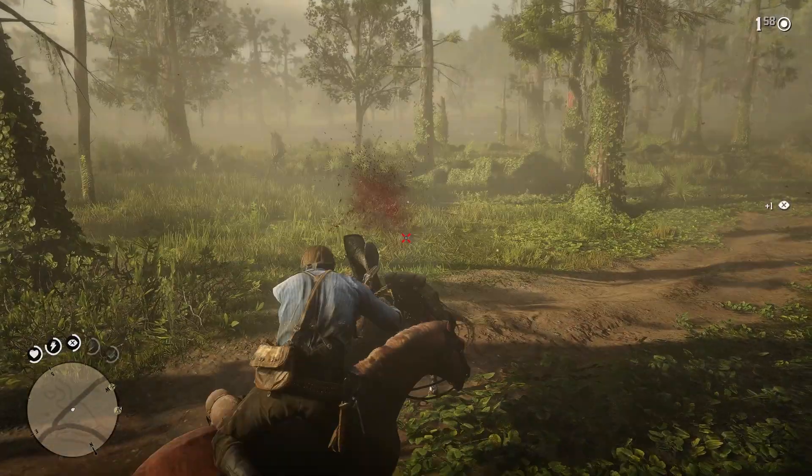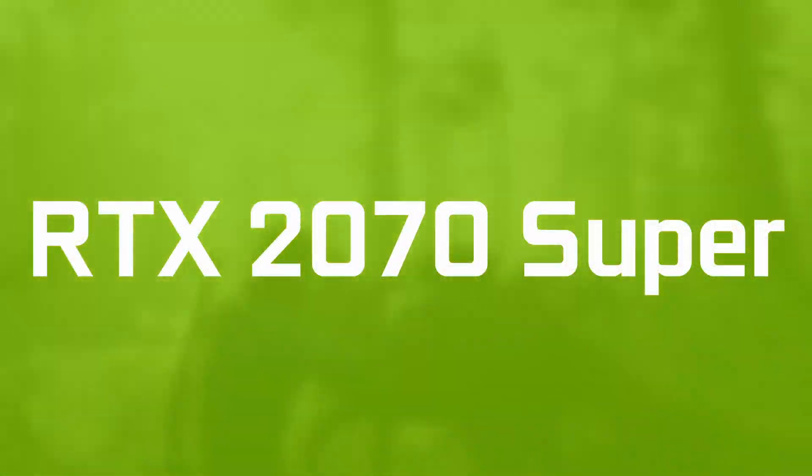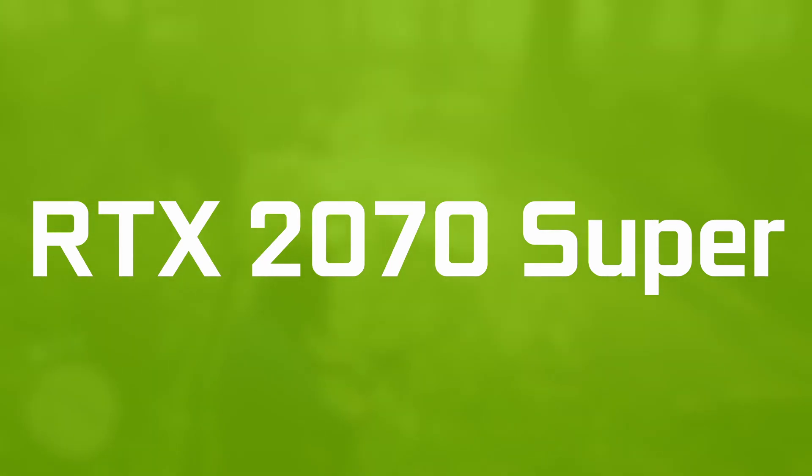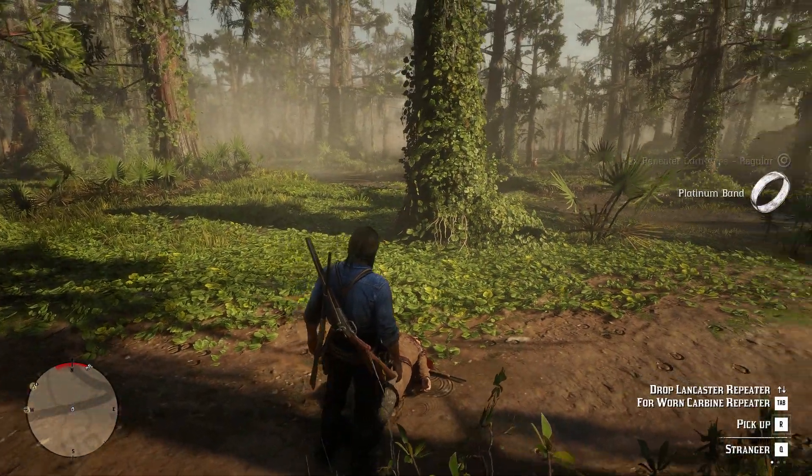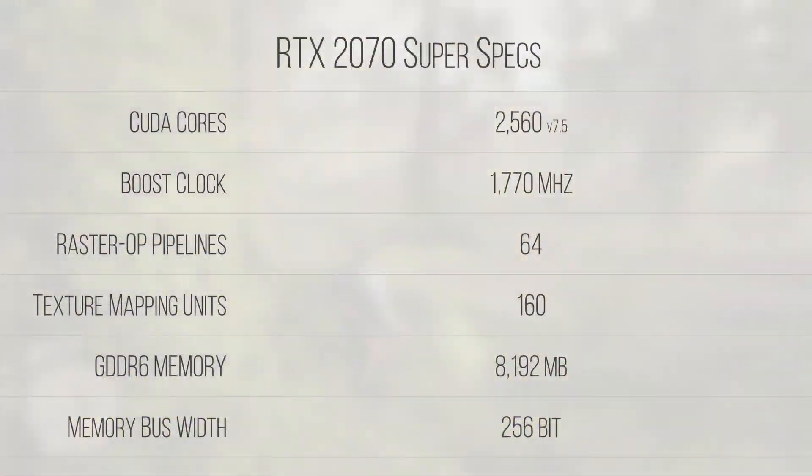Number 9 on the list is the RTX 2070 Super, coming in at between $240 to $300 used. This GPU will provide you with excellent 1080p and 1440p performance, as well as some light 4K gaming if you're conservative with your settings. Featuring a cut-down 12nm TU104 die, this GPU has 2560 FP32 and INT32-capable CUDA cores, 160 texture mapping units, and 64 ROPs.